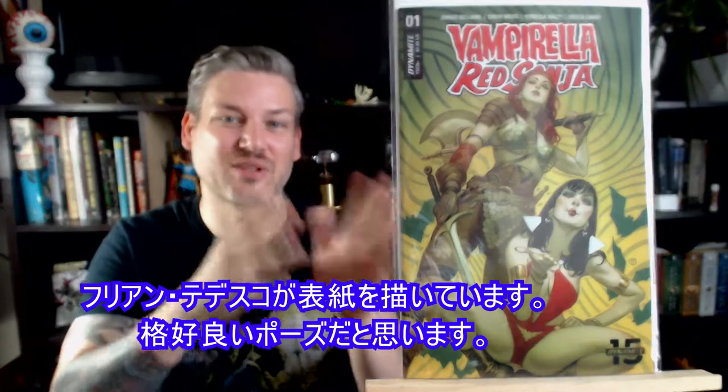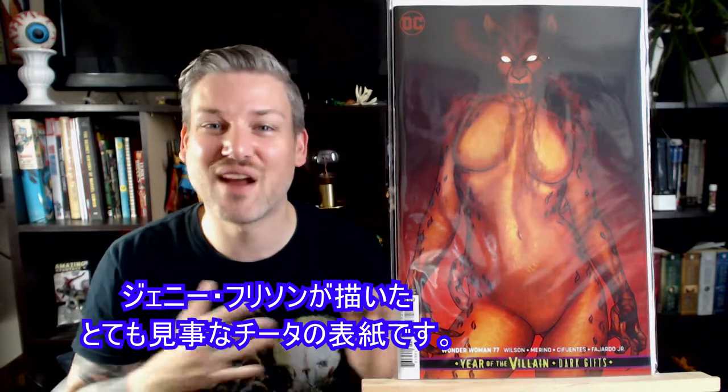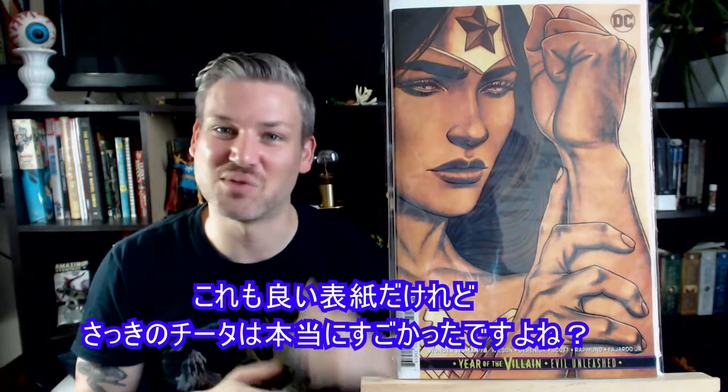Vampirella Red Sonja number 1 — this is Julian Tedesco doing the art. I think it's a pretty cool pose; they both look pretty badass. It should be a good read too. Wonder Woman 77 — here we got Jenny Frison doing the art on a very impressive Cheetah. She's looking intense and violent, I love it. And here we got issue 78 — also amazing. That Cheetah was wicked awesome.